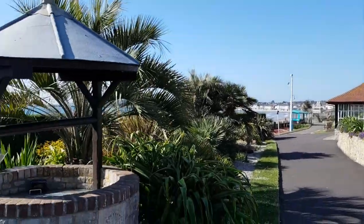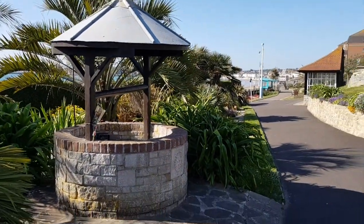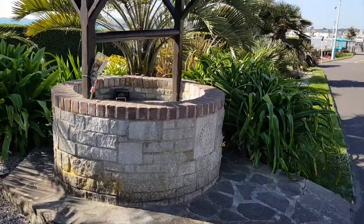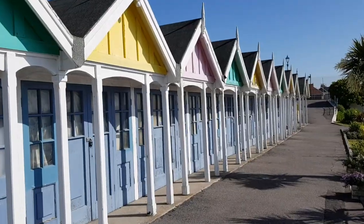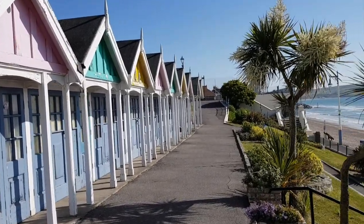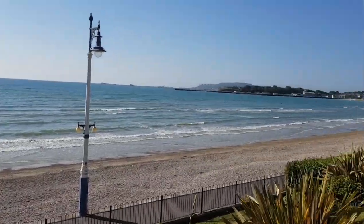Just here we have a wishing well. It was built in the 80s but all the money that's thrown in there is given to local charities, which is nice. Just along this section you've got all these beautiful little pastel coloured beach huts, all with a beautiful view of the sea and the bay.